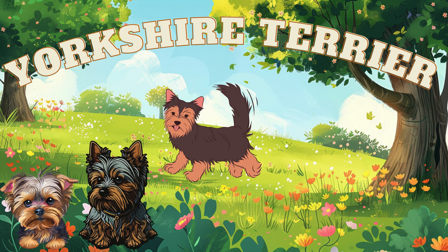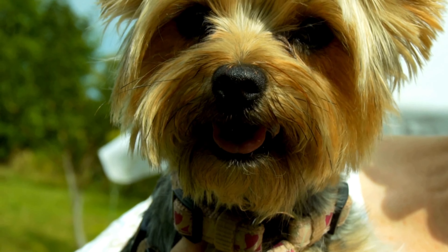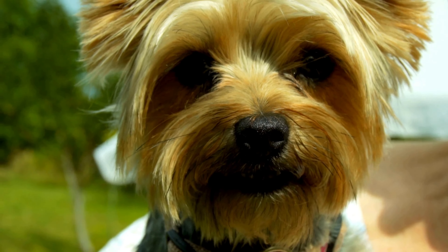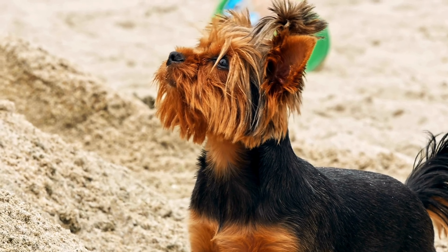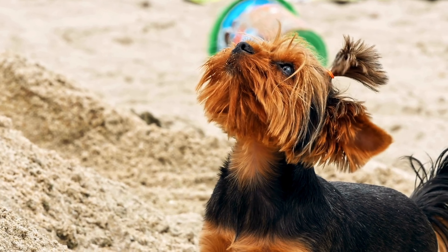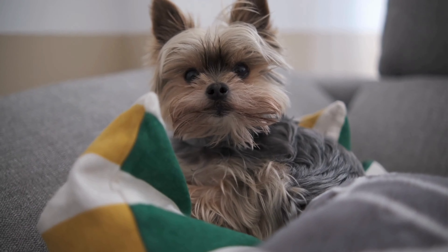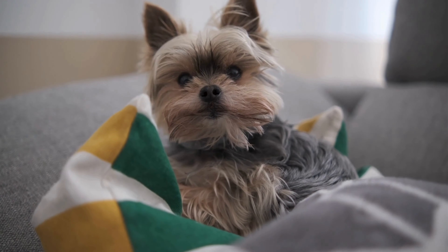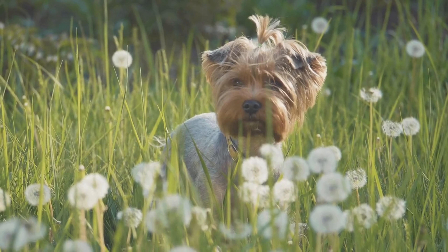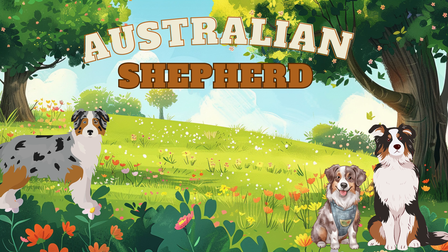Next, the Yorkshire Terrier. Here comes the Australian Shepherd.